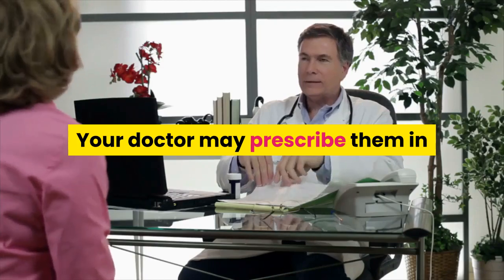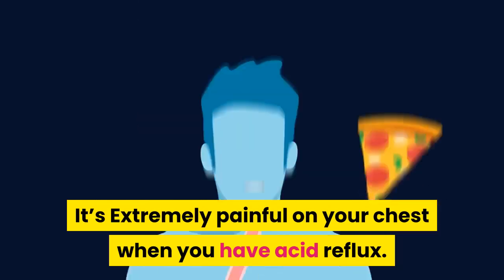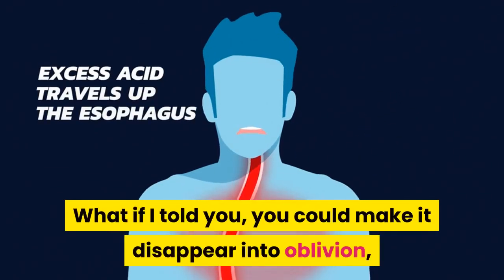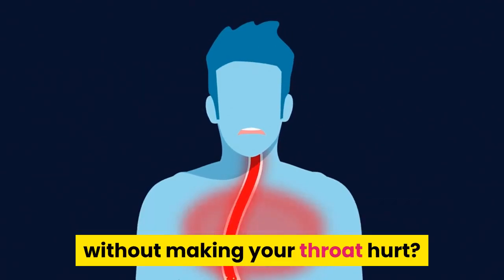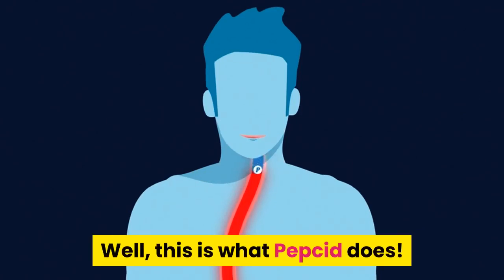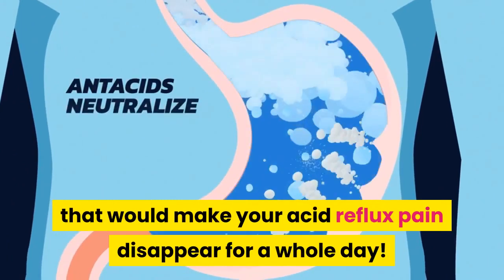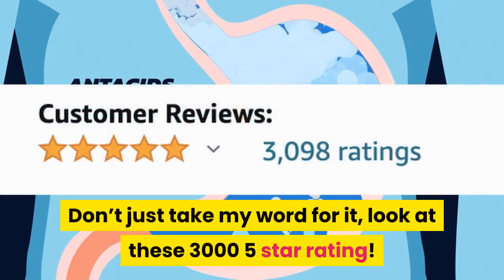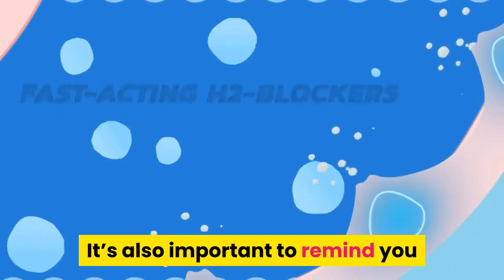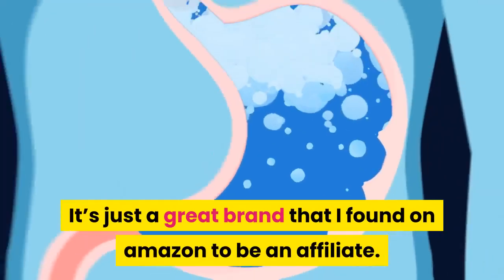Acid reflux is extremely painful on your chest — you just want to make it go away. This is what Pepcid does: a chewable, mint-flavored, candy-like medicine that can make your acid reflux pain disappear for a whole day. Look at these 3,005 five-star ratings. It's also important to remind you that I'm in no way sponsored by Pepcid — it's just a great brand that I found on Amazon as an affiliate.